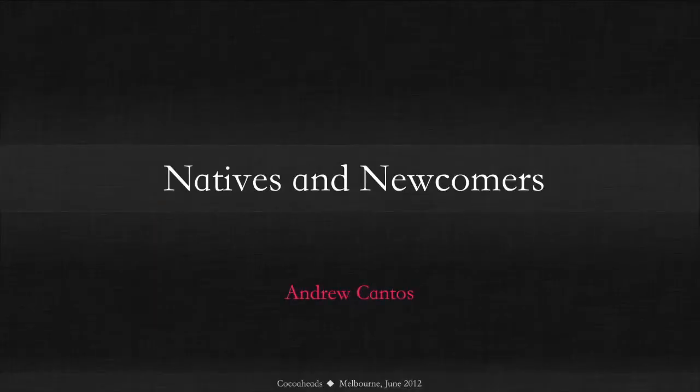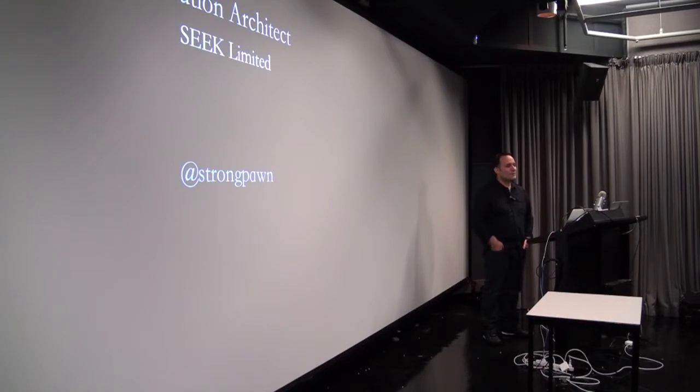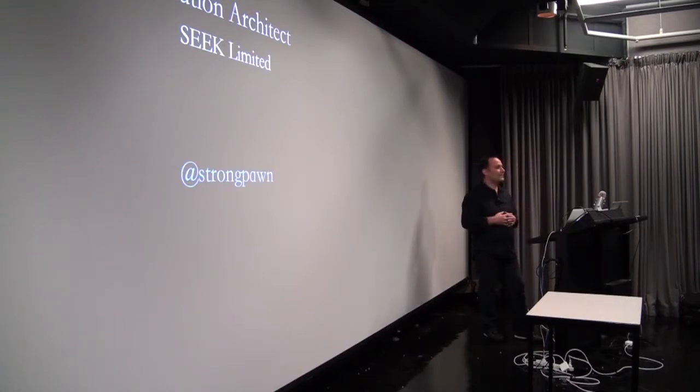G'day everyone, my name is Andrew and I'm an architect at seek.com.au. I wanted to come down and speak to you today about the recent iPhone app that we put out. My time at seek has been about three years now, and I've pretty much been re-architecting most of the core systems. We've been doing heavy duty integration and re-architecture projects, integrating new systems, and we've re-platformed pretty much the whole website. Now we're making this lurch into the mobile space.